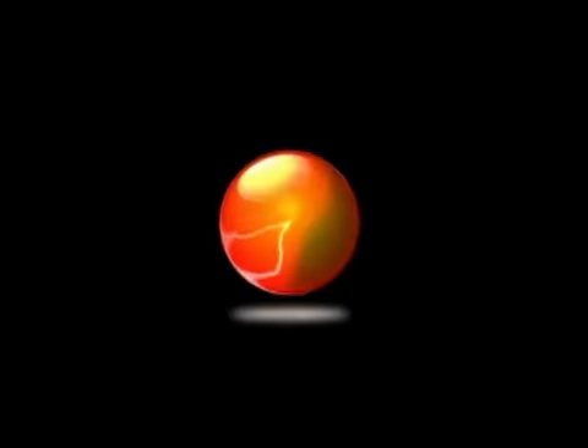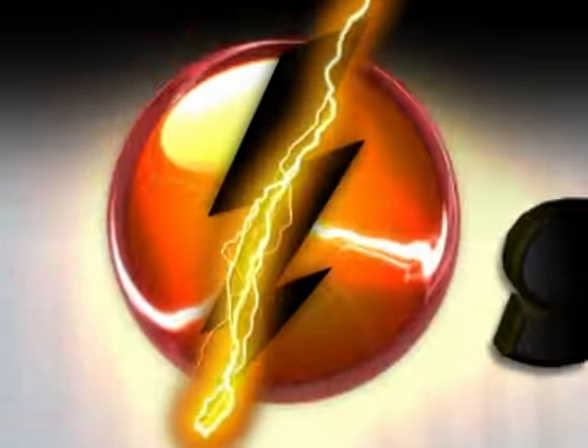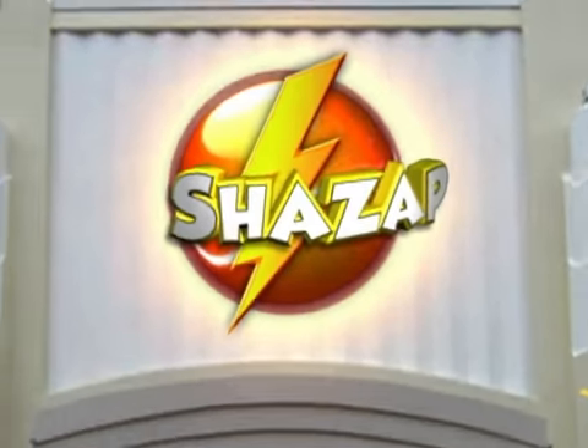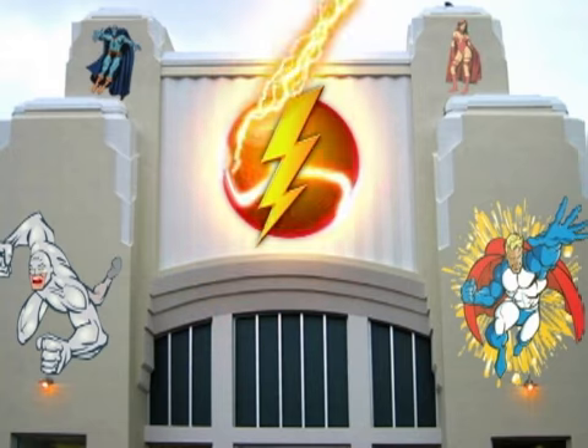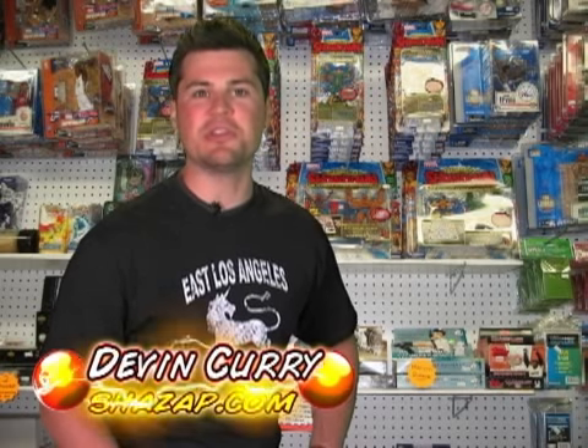More Iron Man than you can shake a stick or controller at, with Iron Man the video game. Hey, welcome back True Believers. I'm Devin Curry with Shazap.com, your online source for comic book news and reviews.